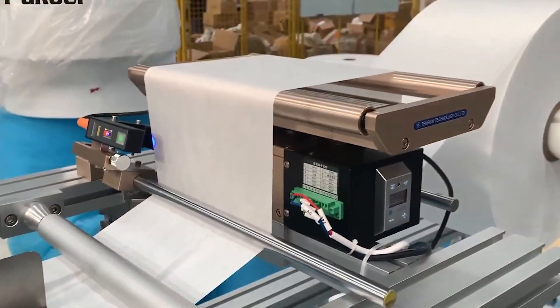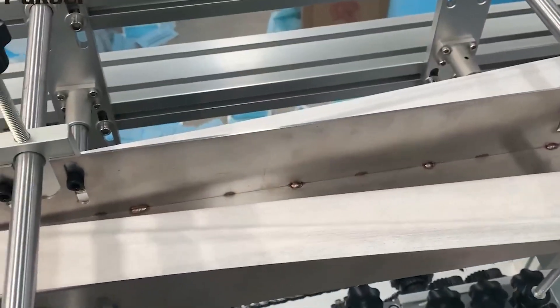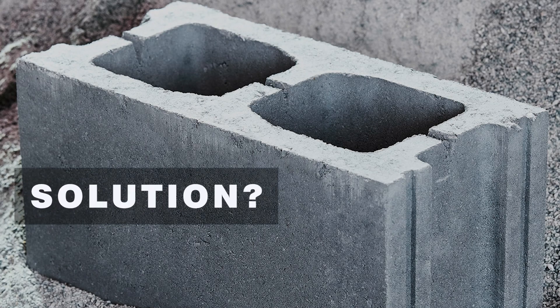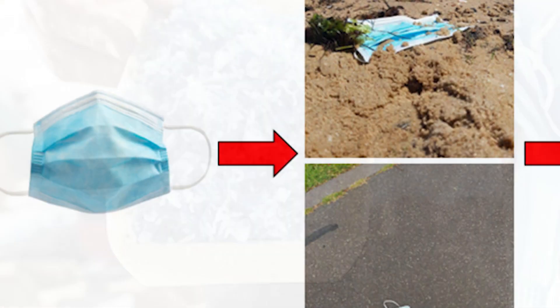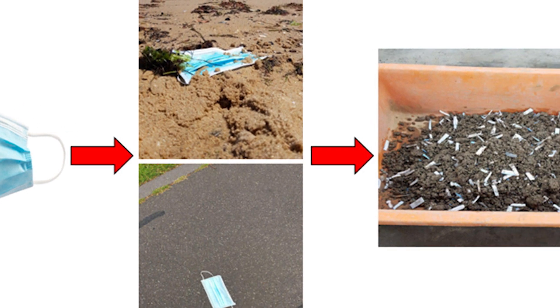Polypropylene is its main component, along with other polymers such as polyethylene, polystyrene, polycarbonate and many more, which in landfill can take more than 25 years to break down. Our team explores an innovative way to use pandemic waste in concrete construction, by incorporating these plastic wastes as cementitious material, composing a type of polypropylene fiber-reinforced concrete, or FRC.